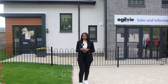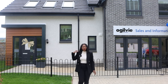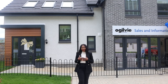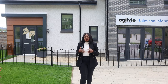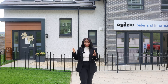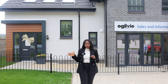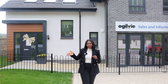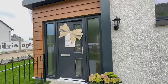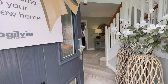Hi guys, welcome back to our channel. In today's video we're going to take you around this beautiful property behind me here by Ogilvie Homes. This is the Kingston — we've been invited to the pre-launch of this show home, located in Perth. This site will only have about 15 homes. We'll link all the details and the sales manager's contact details in the description box below.